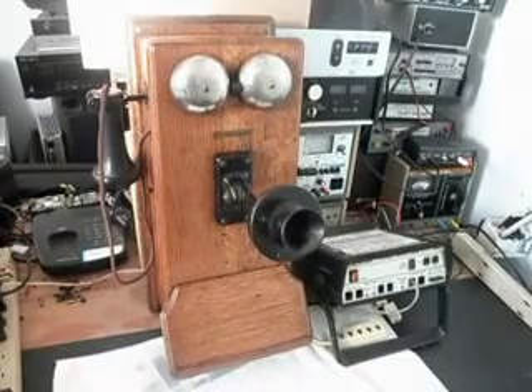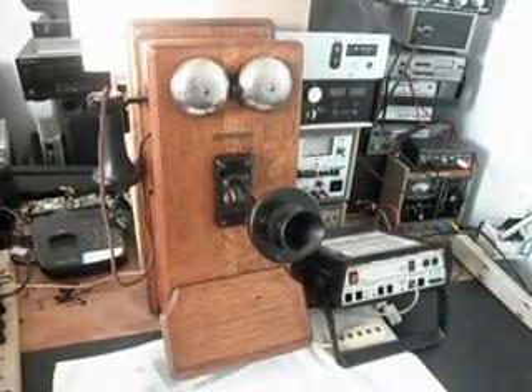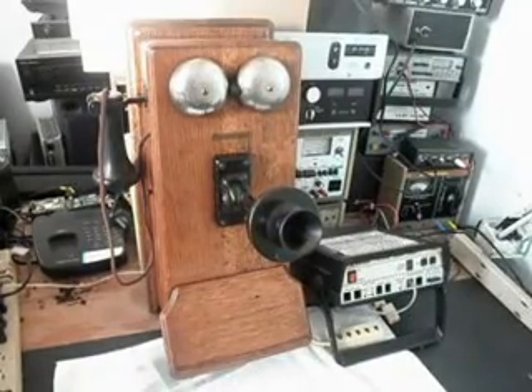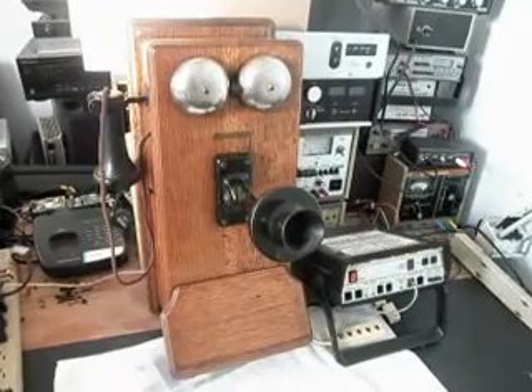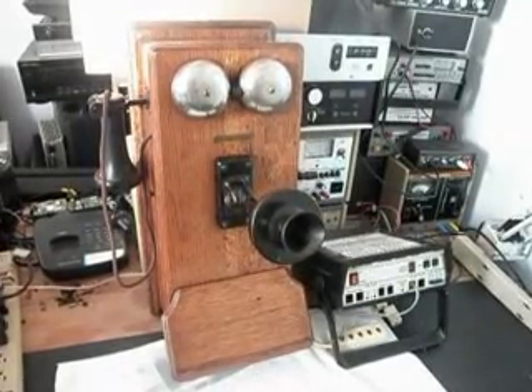You wouldn't want to dare take this transmitter apart. I've seen technicians take them apart just to clean them and put them back together again. When they work like this one does — I've already checked it out — this is the initial checkout video, and this one works.